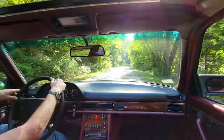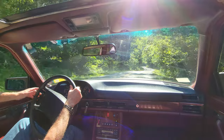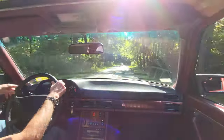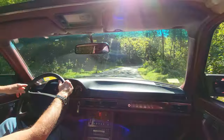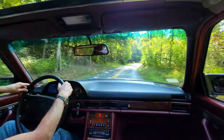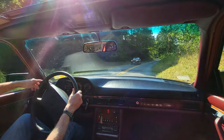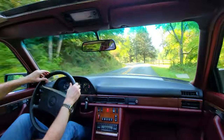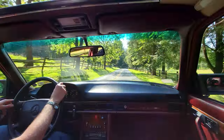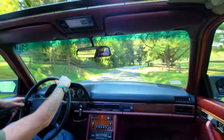I'm taking these roads at a somewhat leisurely pace for people used to doing these back roads. I think it seems a little faster if you're looking at the video, because the camera catching the trees going by tends to add a little more excitement than maybe there really is.